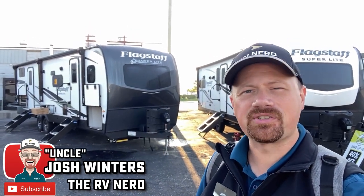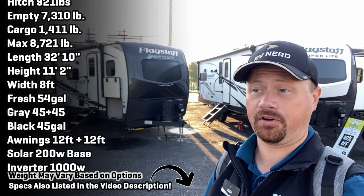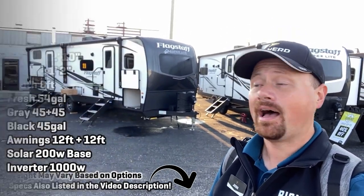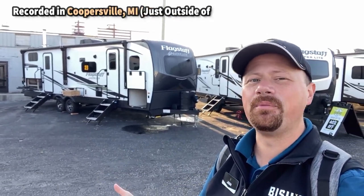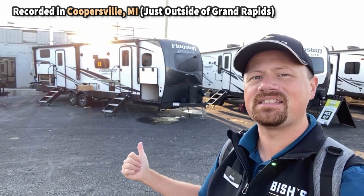Good morning and welcome everybody to Bish's RV — morning where I'm at when I'm recording this, anyway. We're in Coopersville, Michigan today, just outside of Grand Rapids, taking a look at some fresh 2023 updates on what I think is a criminally underrated bunkhouse family floor plan right here.